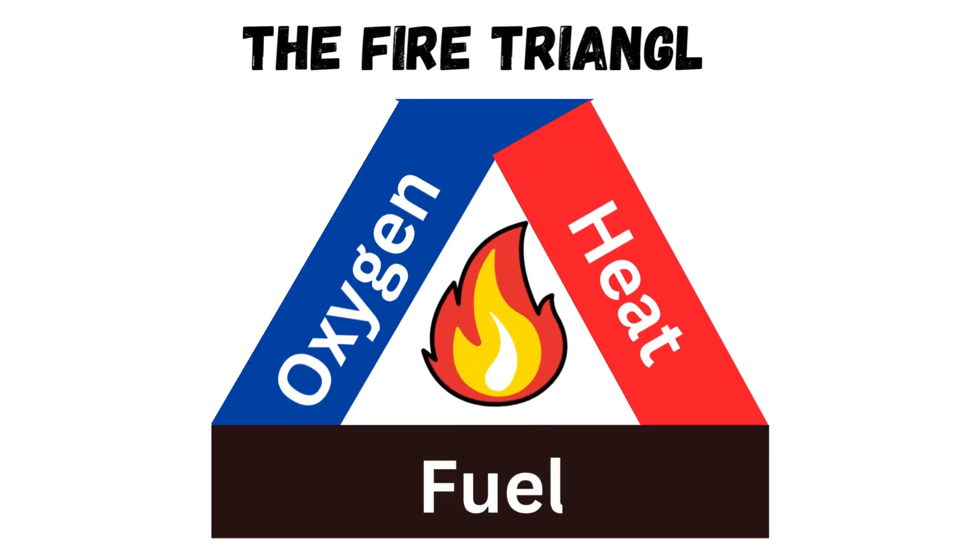Now, to get behind the science of fire and how things burn, we first have to explore the fire triangle. The fire triangle is kind of like a diagram or visual that helps you see what it takes to make a fire and what elements are required in order for a fire to burn. It has three sides.